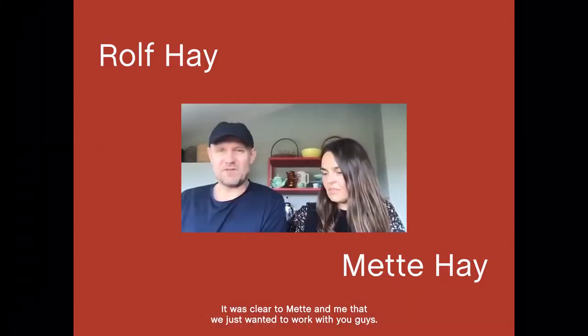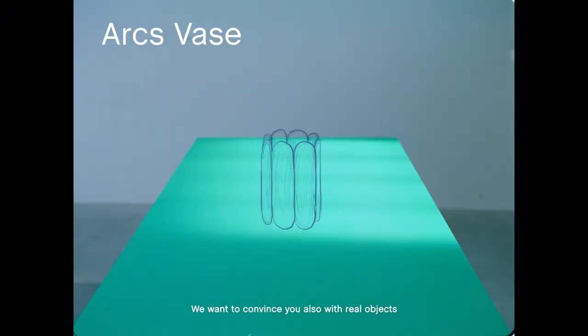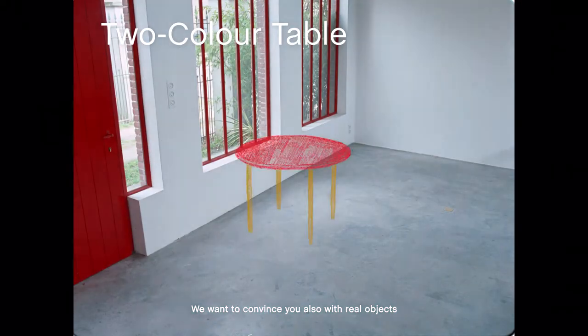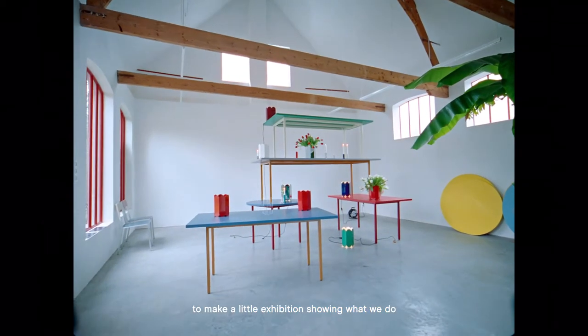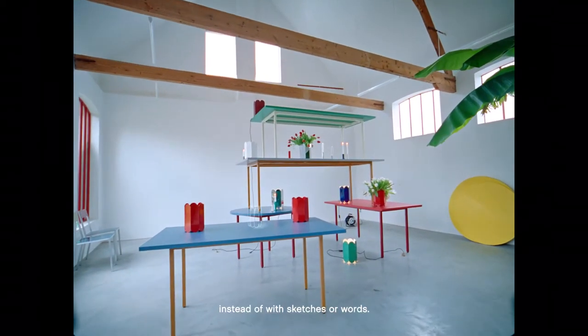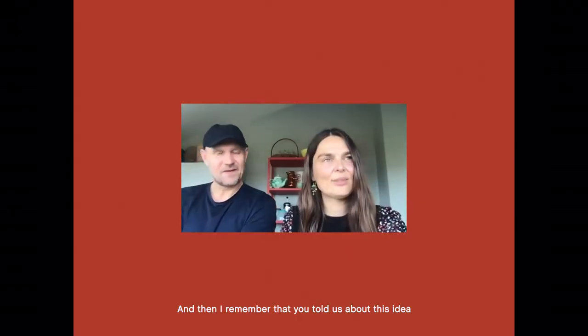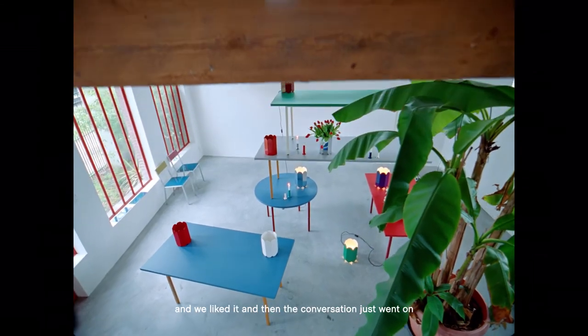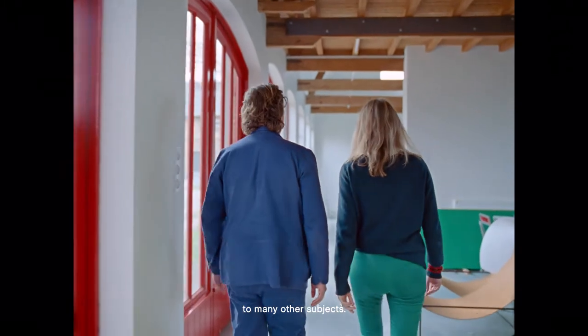It was clear to Mette and me that we just wanted to work with you guys. We wanted to convince you with real objects, to make a little exhibition showing what we do, instead of sketches or words. And then I remembered that you told us about this idea and we liked it, and the conversation just went on to so many other subjects.